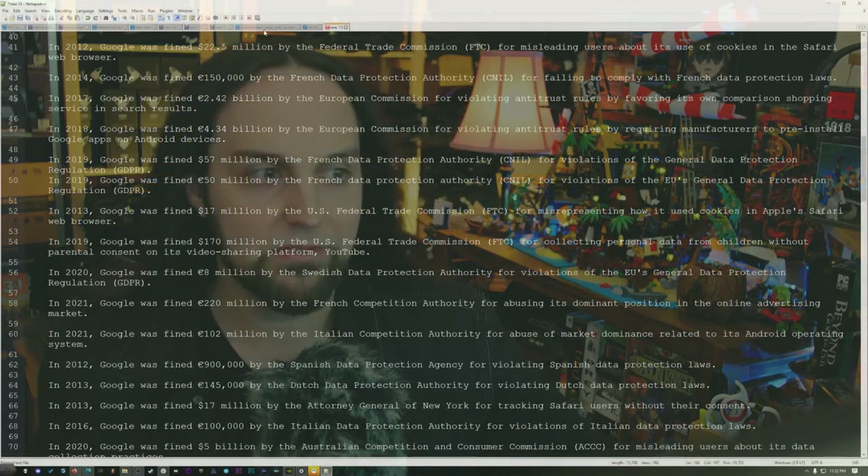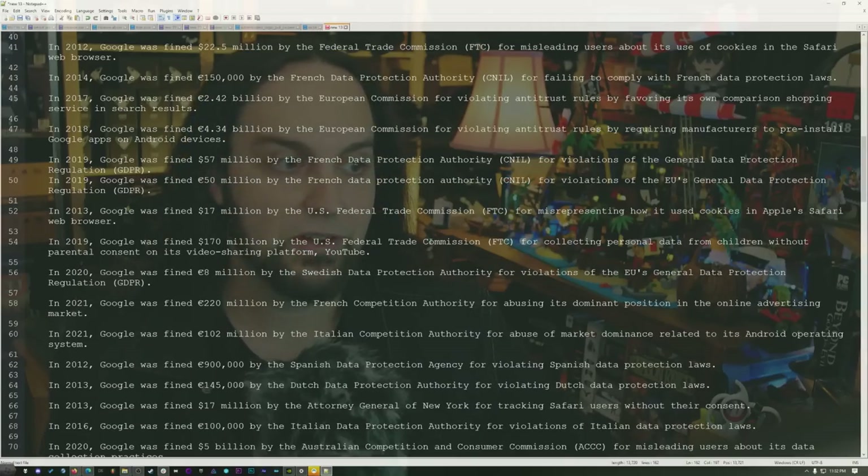This is a long list. In 2012, they were fined $22.5 million by the FTC for misleading users about the use of its cookie on the Safari web browser. In 2014, fined $150,000 by the French Data Protection Authority. In 2017, fined $2.42 billion by the EU Commission for violating antitrust rules. In 2018, fined $4.3 billion by the EU. In 2019, $57 million by the French Data Protection Authority, and again $50 million by the French Data Protection Authority. In 2013, $17 million by the US FTC. In 2019, $170 million by the FTC. In 2020, $8 million from the Swedish Data Protection Authority. In 2021, $220 million by the French Competition Authority and $102 million by the Italian Competition Authority. In 2012, $900 million by the Spanish Data Protection Agency. In 2013, $145,000 from the Dutch Data Protection Agency.